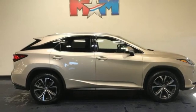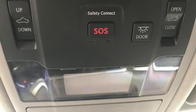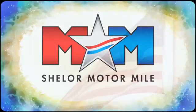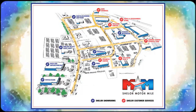They say a journey begins with one step. In this case, it begins with a test drive. Start your next adventure today. So come visit us on the Motor Mile, where you're always a name and never a number. Call, click, or stop in.